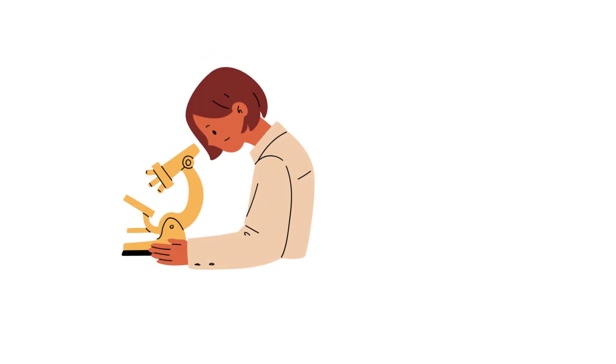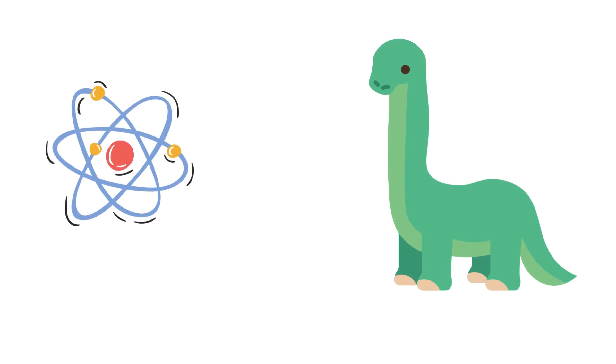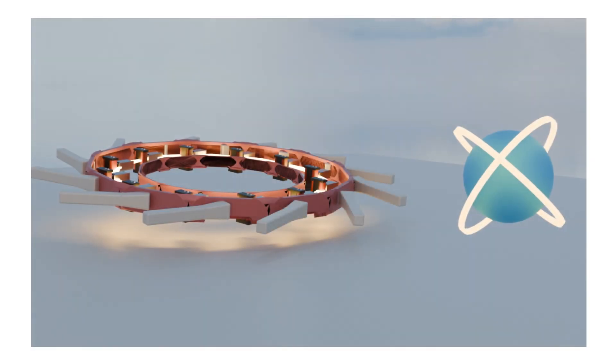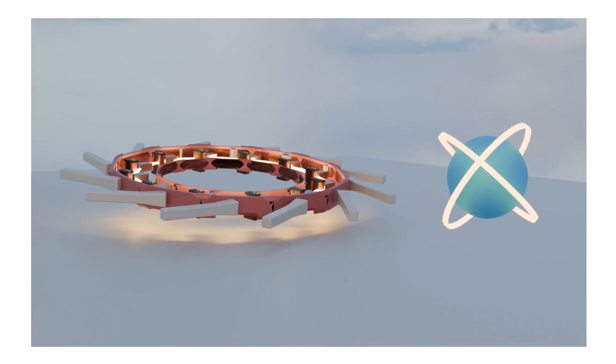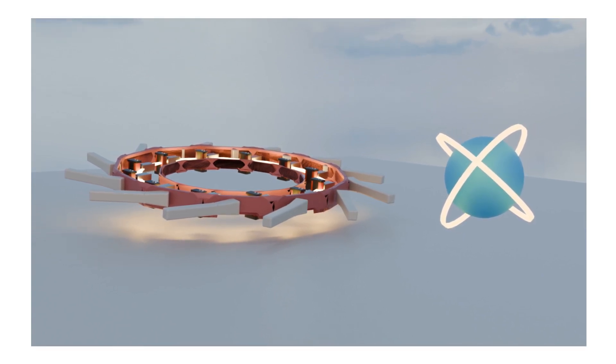It's incredible to think that by controlling light with such precision, we can unlock so many secrets about the world around us, from the tiniest atoms to the vastness of space. And it all started with a serendipitous discovery — a testament to the power of scientific curiosity. As an active synchrotron user, I conduct experiments at synchrotron facilities and explore their incredible potential in research.